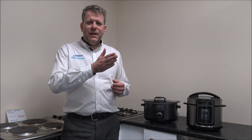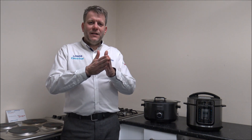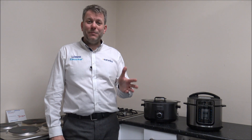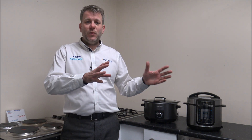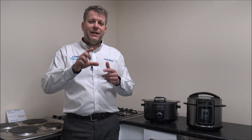Number seven on the list: have a look for some of the extra functions the slow cooker will have. That could be things like a keep warm function. As it gets towards the end of the program — say you've had it on for eight hours — the keep warm function will essentially keep the food warm until you're ready to dish up. That can be really good: if you've been out at work and you're late getting back, it will just keep it warm until you're ready to serve.